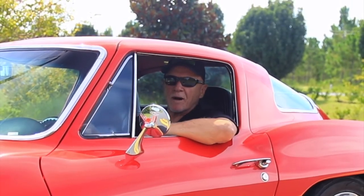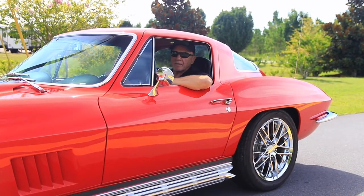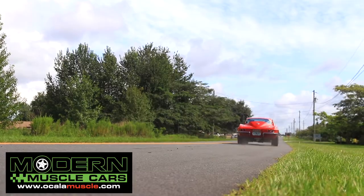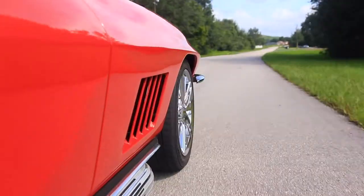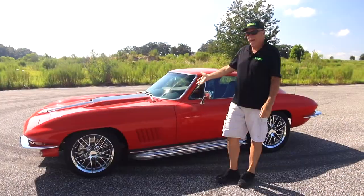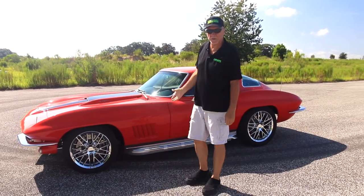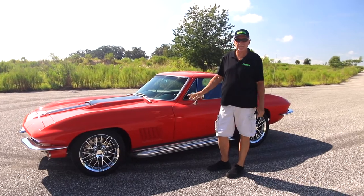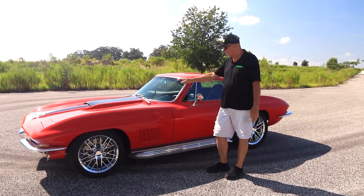Some people might call this a Restomod. Some people might call it a Pro Touring car. Call it what you want — I call it badass. And here it is. It's finished, it's complete: our very first C2 Restomod Pro Touring Stingray. 1964. Everything about this car is brand new. Come and have a look at it.